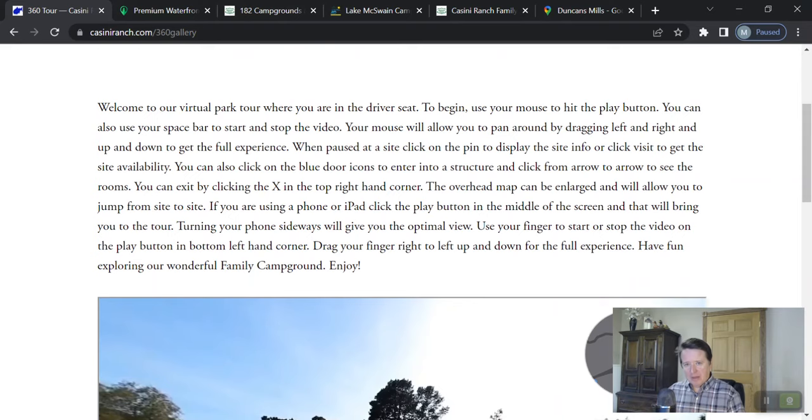These virtual tours — let us know what you think about them. Comment below and share this with your friends. Talk to you soon.